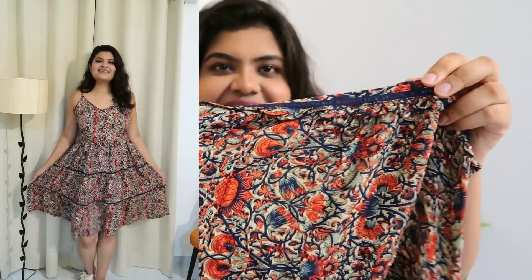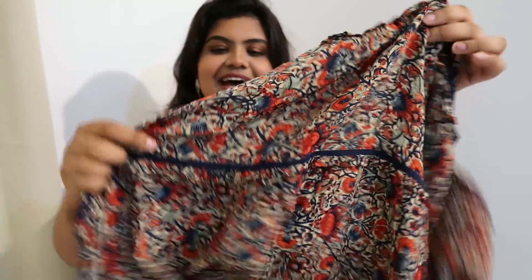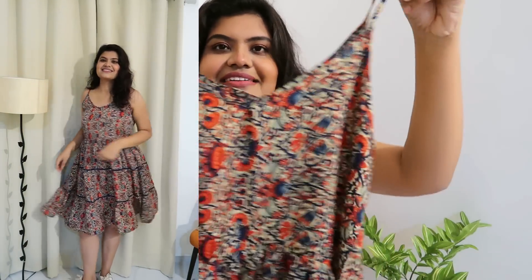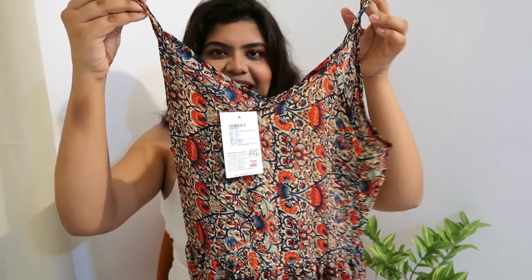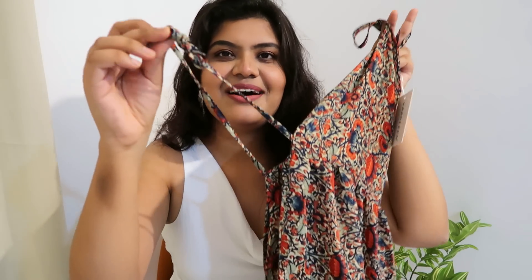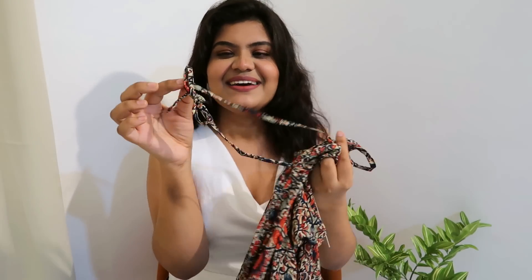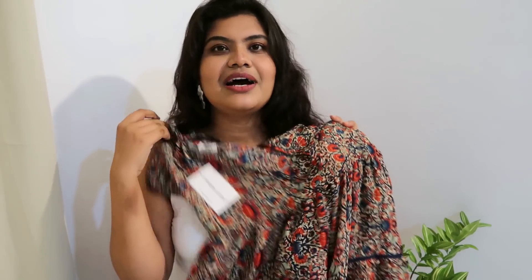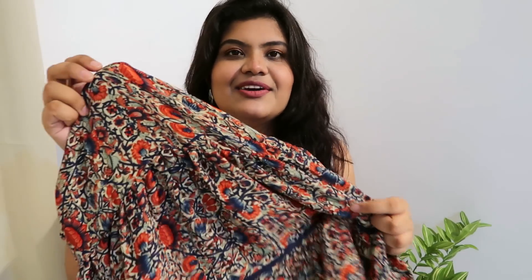It's a pretty floral dress with a little lace detailing. It's a strappy dress with a front and back V-neck. It also has a small belt to tie from the back side — very cute. The print comes in beige, red, and green, looking amazing. I just love the fabric quality — it's very soft. The quality is super and it's a nice dress at a good price.